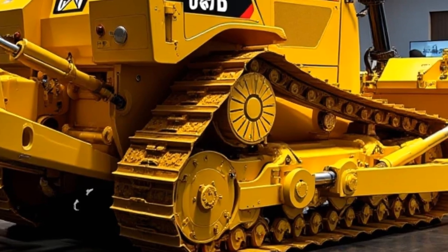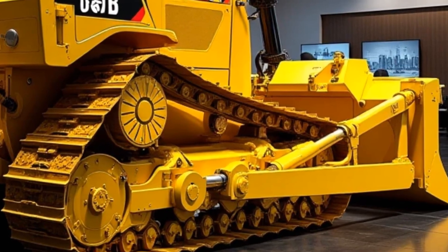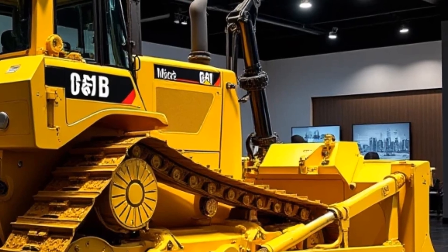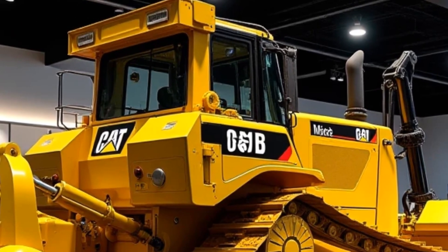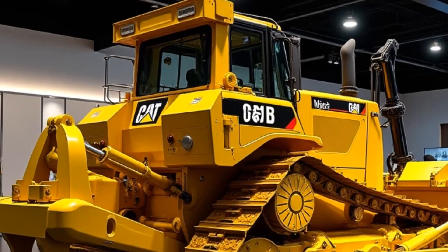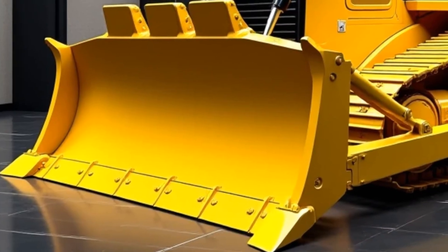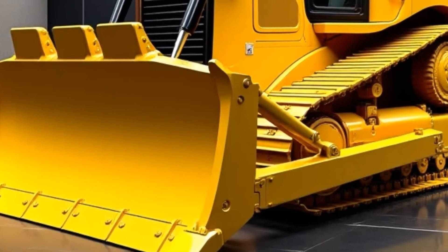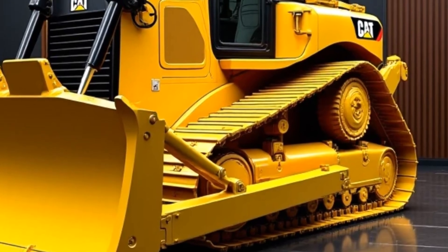Caterpillar has truly embraced the future with the D12. It features Cat Command, an advanced remote control system that allows operators to control the bulldozer from a safe distance — a game changer for hazardous environments. For those who prefer a hands-on approach, the D12's operator cabin is like stepping into a spaceship, fully equipped with ergonomic controls, a touchscreen interface, and real-time performance monitoring. Another standout feature is the Cat Grade technology, which uses GPS and advanced sensors to provide precise grading and earth-moving capabilities, reducing rework, saving fuel, and improving overall productivity.